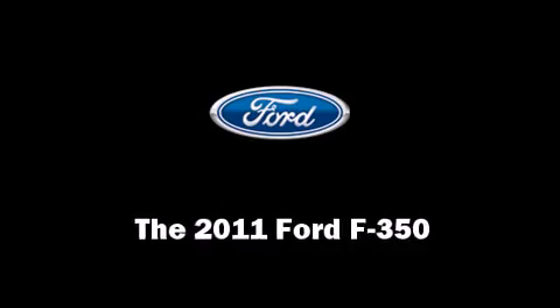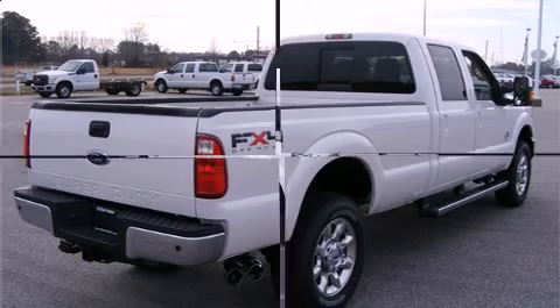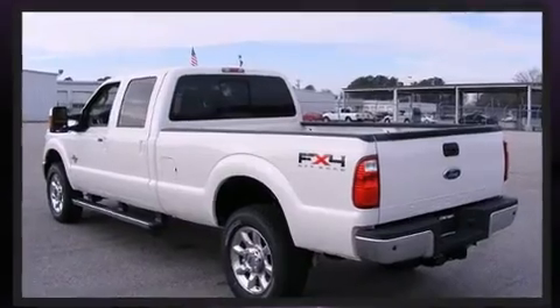Come test drive this 2011 Ford F-350 Super Duty. It features an automatic transmission, four-wheel drive, and a powerful eight-cylinder engine.